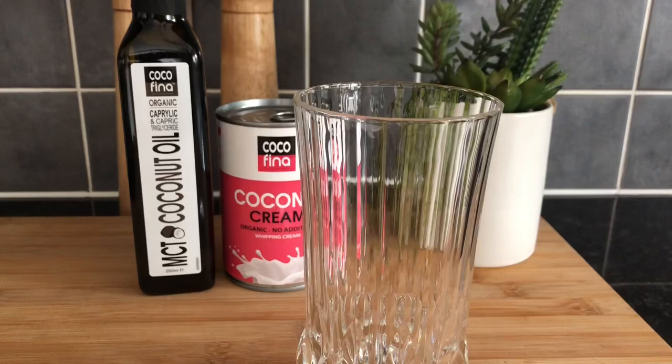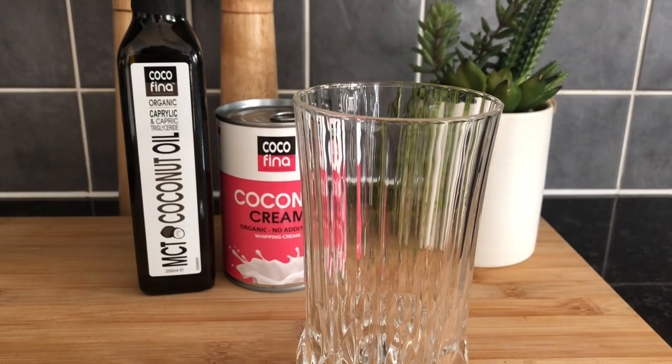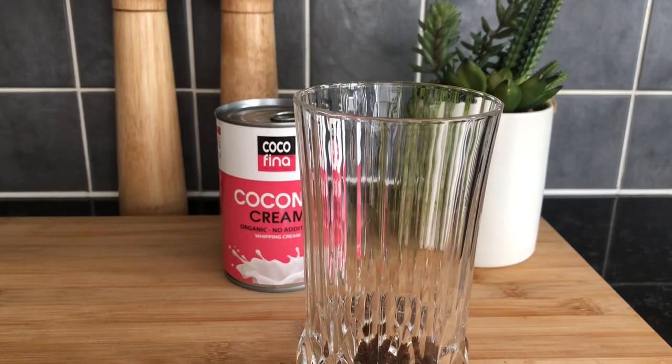I'm also going to add this MCT oil from the same brand, Coco Fina. It's organic and it is medium-chain triglycerides derived from coconut — specifically caprylic and capric triglyceride. Try to get organic coffee if you can, because coffee is actually one of the most heavily pesticide-sprayed crops. I'll just add a little splash of MCT oil, which will give you an energy boost and help you convert fats into ketones.